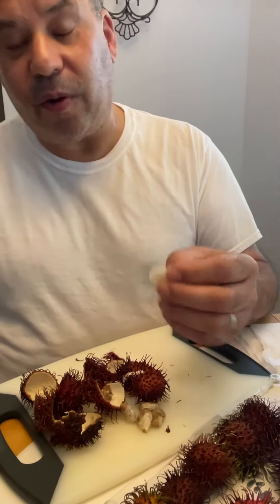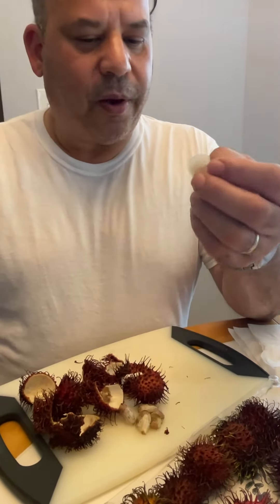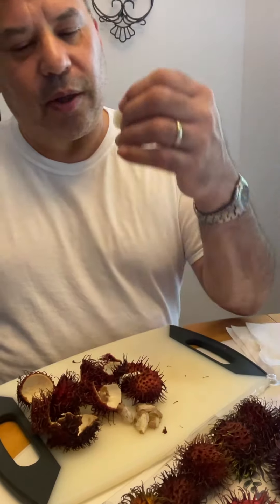They're yummy. I don't know that they're $5 yummy, but if you want a Halloween treat, these are probably pretty scary.